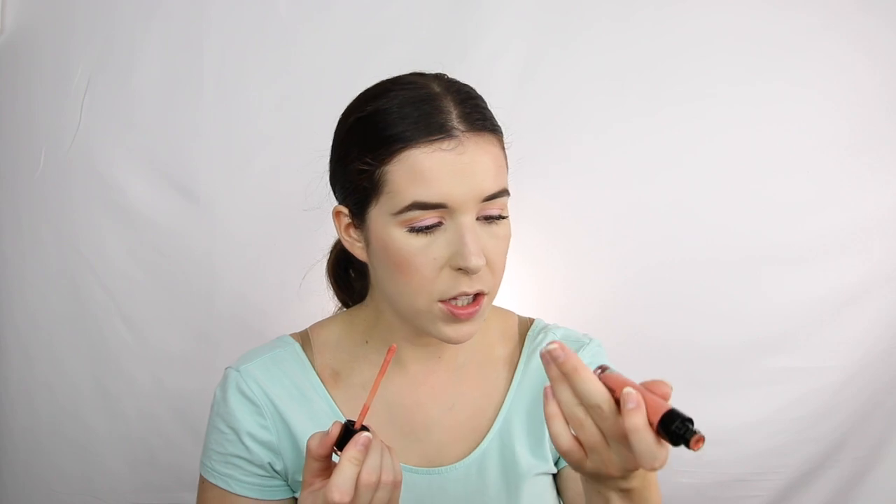I'm going in with the Megalast Liquid Catsuit matte lipstick from Wet n Wild in the color Nudist Peach — just this nice little peachy-pinky color. I'm just going to run that on my lips. I'm not going to lie, it is a little streaky, but it does build pretty nicely if you keep layering it — it turns into something. I'm going to put some eyelashes on off-camera real quick and I'll be back.